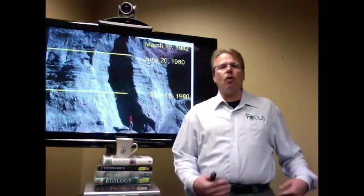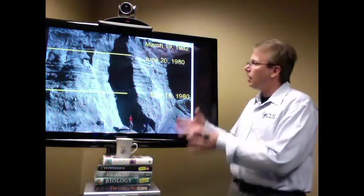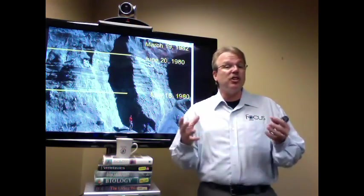In fact, we have actual video evidence of entire cliffs being built in just a matter of months, even years.